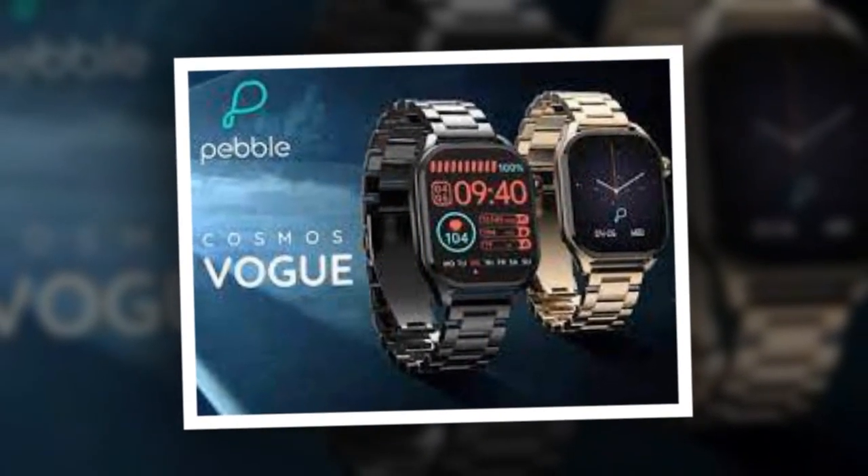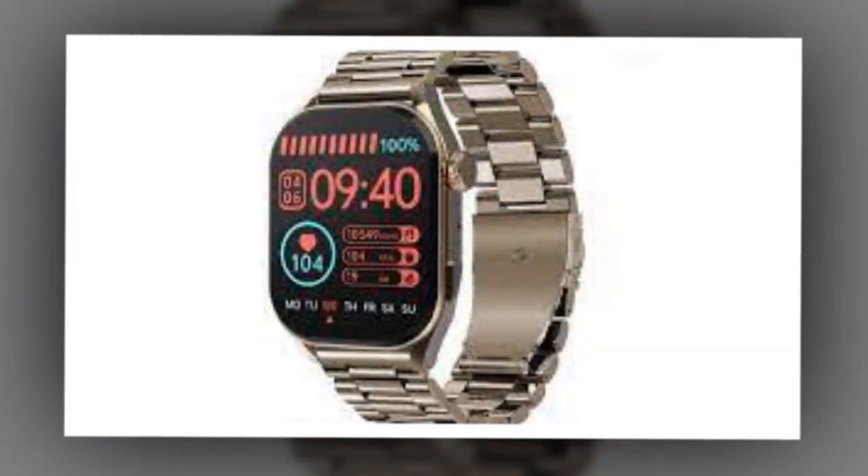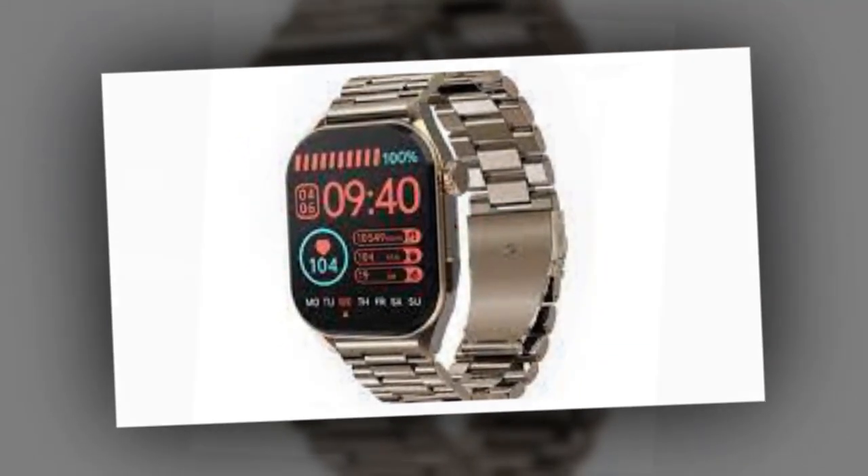The Pebble Cosmos Vogue Smartwatch comes in four different colors, namely Jet Black, Midnight Blue, Obsidian Black, and Classic Gold.